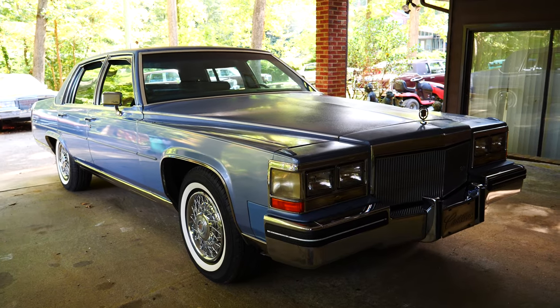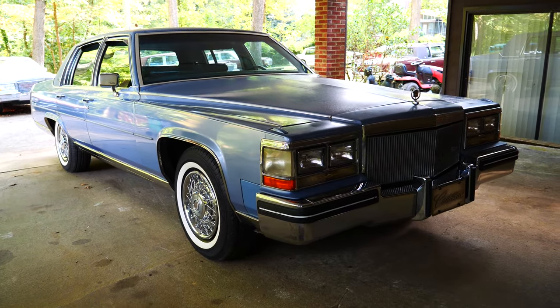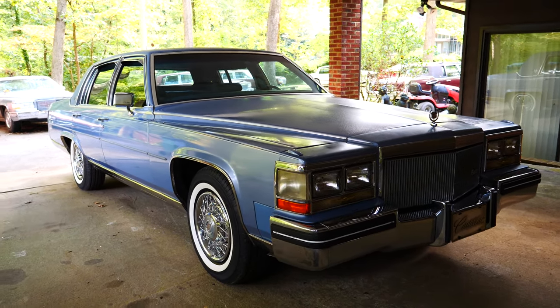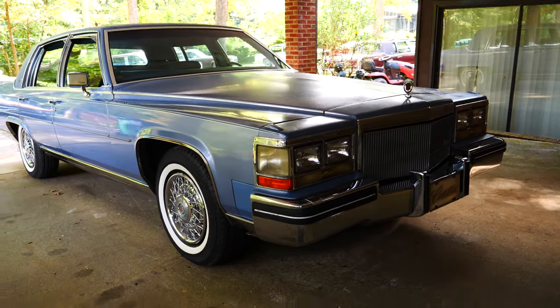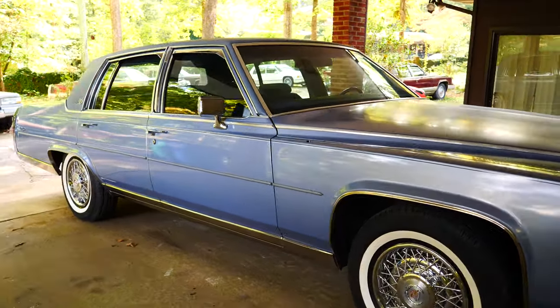I've got original paperwork for this car in a folder full of receipts, including the original purchase invoice from Arnold Palmer Cadillac. I have two original key fobs for Arnold Palmer Cadillac and two sets of keys — it's very cool to find them like this.